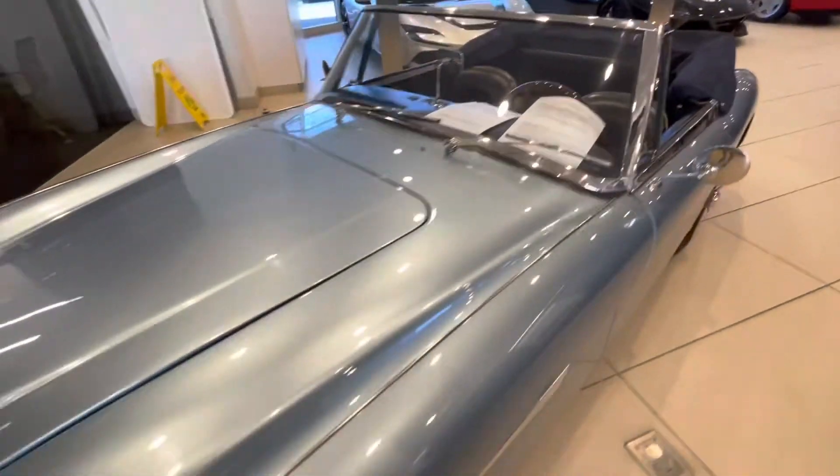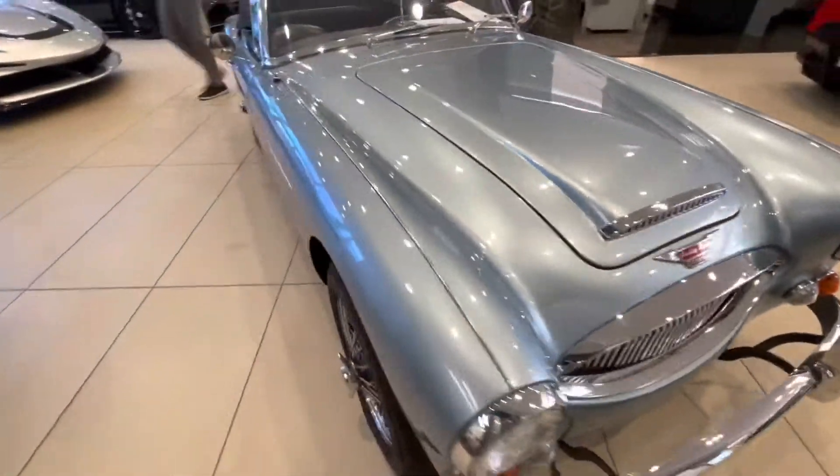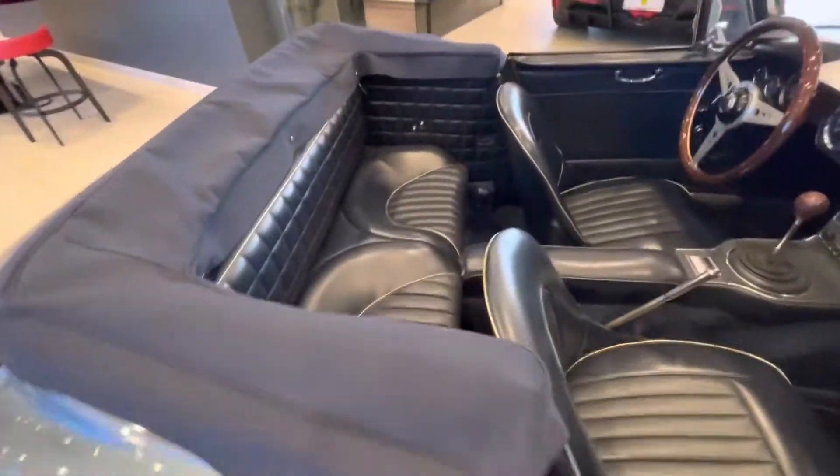This little Austin Healey is pretty cool. Beautiful car. Look at that paint — beautiful paint on there. And there's a place for the kids and the adults.